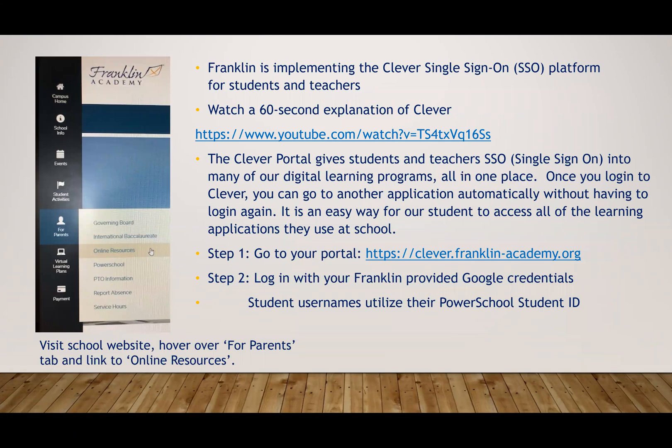While on your campus-specific website, hover over the Parents tab on the left-hand side and link to online resources.